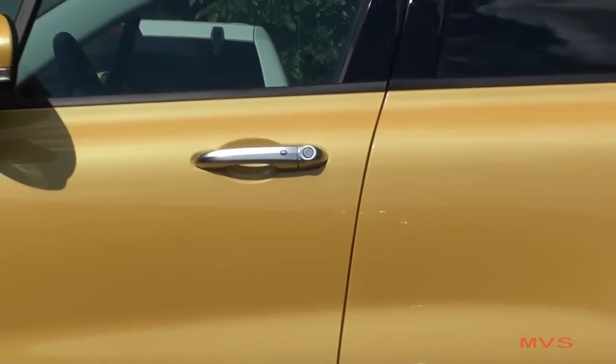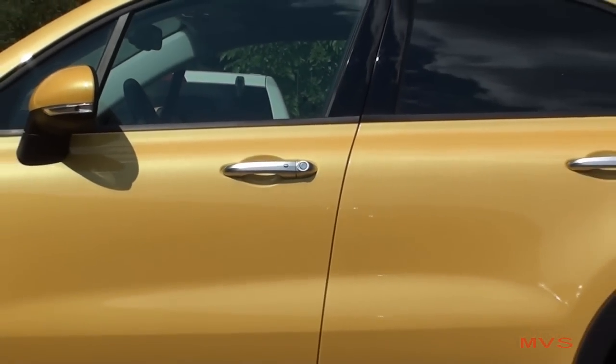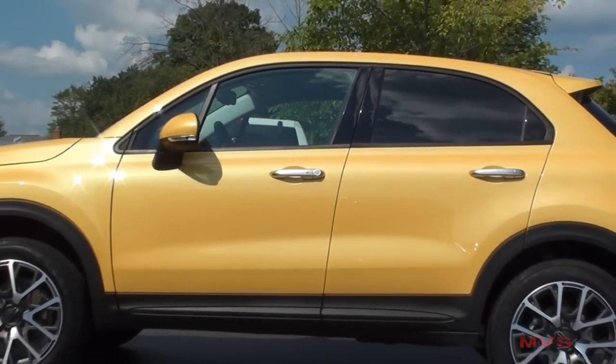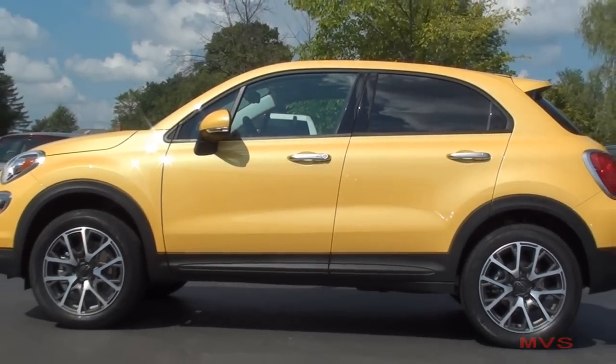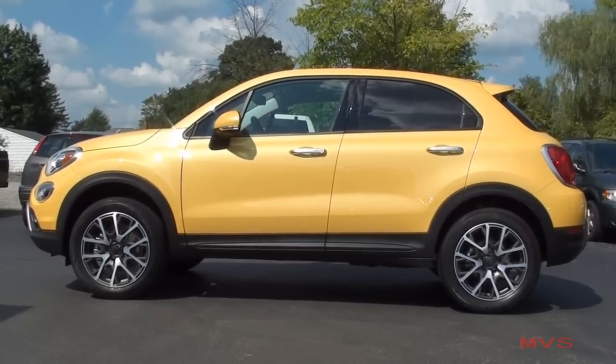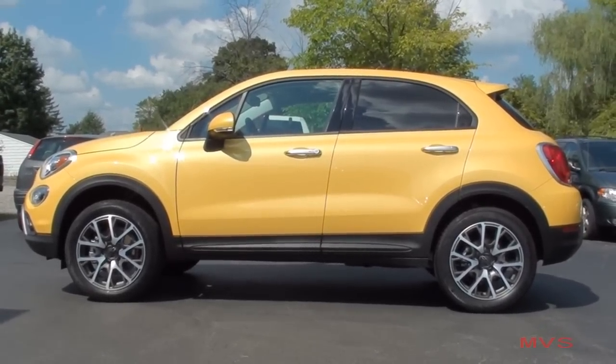The 500X Trekking series is 168.2 inches long, stands 64 inches tall, and sits 70.7 inches wide. Today's Trekking Plus is featured in the Giallo Tristrato exterior color.